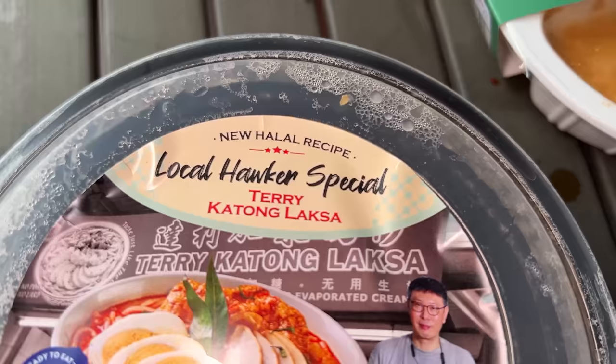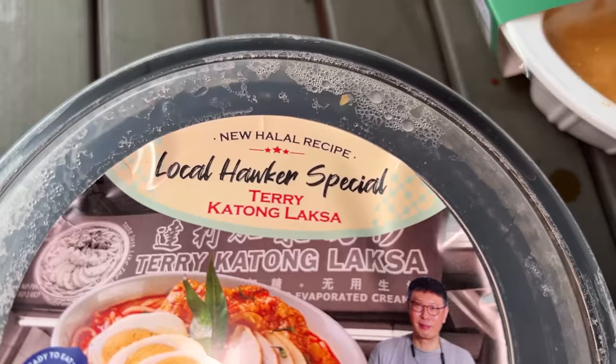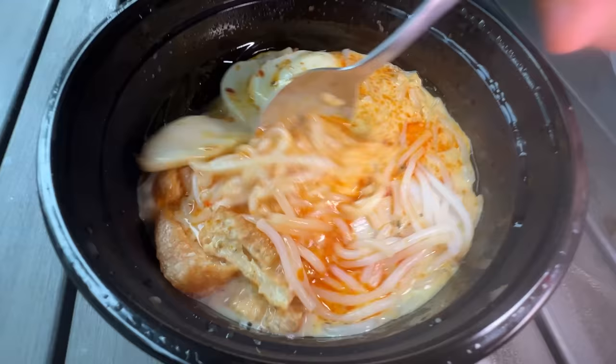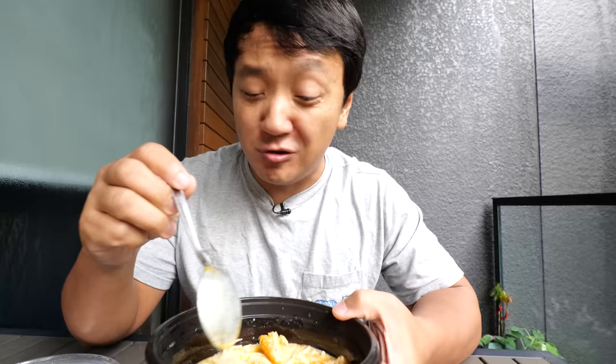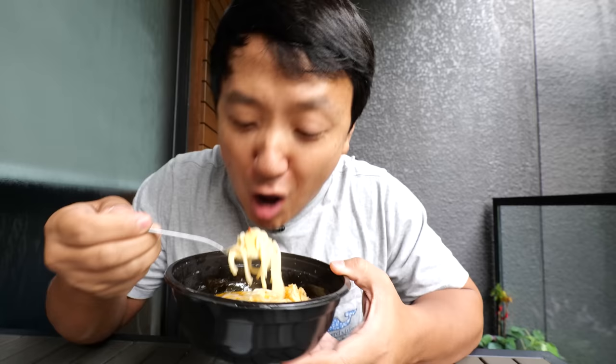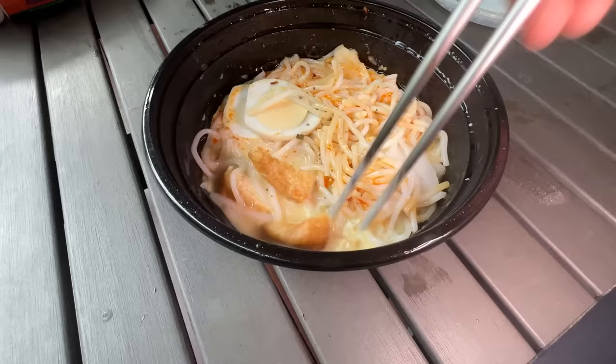I'm so excited for this next one — Terry Katong Laksa. It's one of the most popular laksa places in Singapore. That looks so pretty, it smells so good. Eggs, dry tofu, noodles, and a delightful looking broth. So awesome, so good. I wish we had something like this in the US in the frozen food aisle — that really should be a thing. Frozen Singapore hawker food in the US.